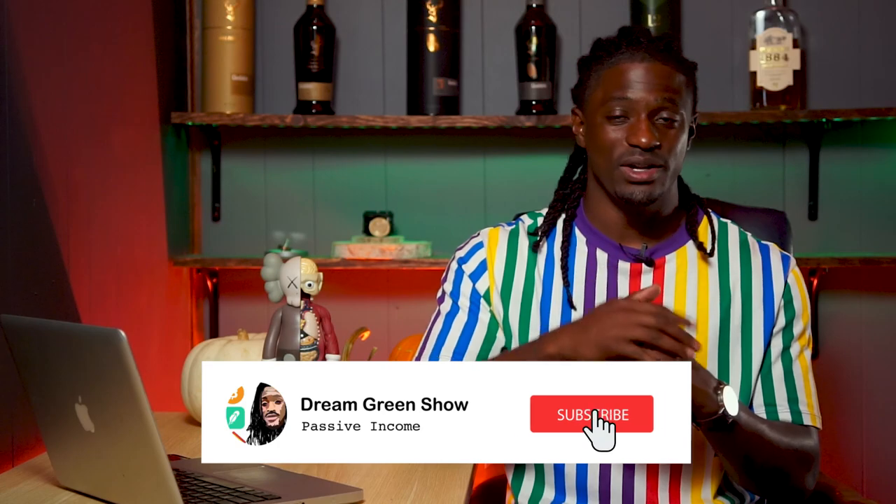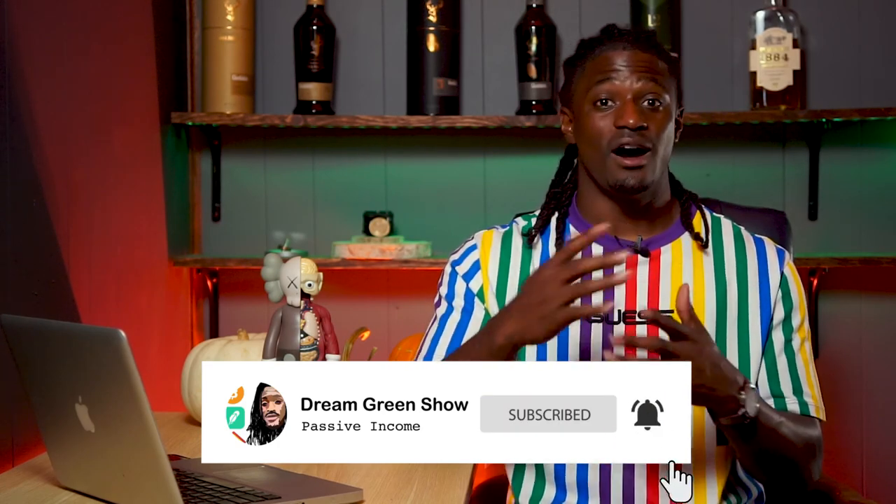Alright guys, that is everything I bought this week. Let me know down in the comments which stocks you picked up this week, what you saw as good value, or any new IPO companies coming to the market you're looking at. Throw me some suggestions on what I should buy this week — let's have a conversation down there. While you're there, hit the thumbs up button — it helps the channel more than you can imagine. Also subscribe so you don't miss out on any future videos. I'm Zeke, bringing you the Dream Green Show, and I'm out. Peace.